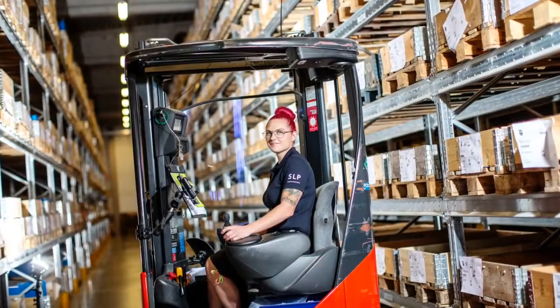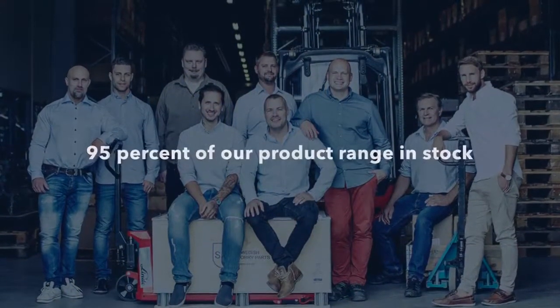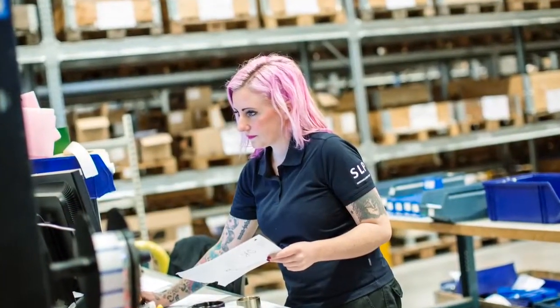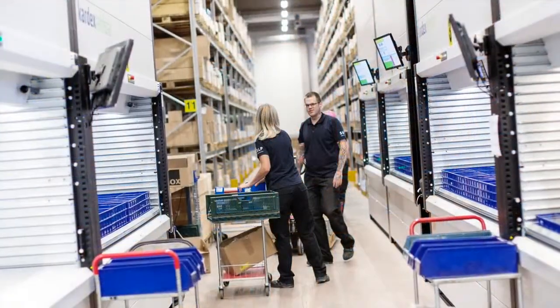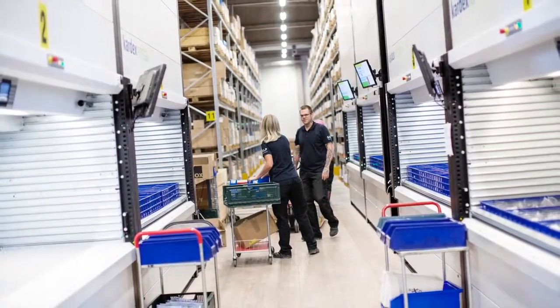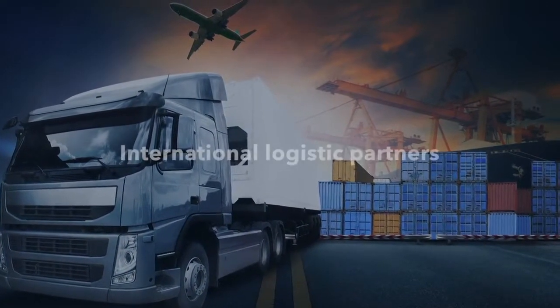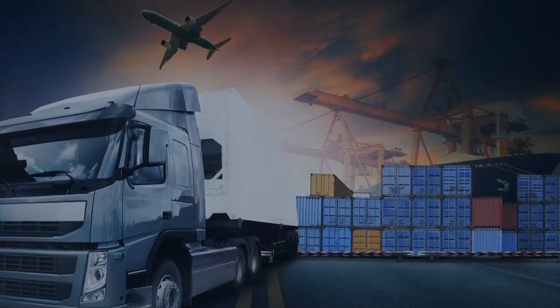We plan delivery logistics to optimise delivery time. Our central warehouse is largely automated. We keep 95% of our product range in stock for immediate delivery. Our staff can usually pack and ship your order the day it comes in. Automated processes and well-stocked shelves mean quick deliveries for you. We coordinate rapid transport by sea, air, truck and train through our international logistics partners.